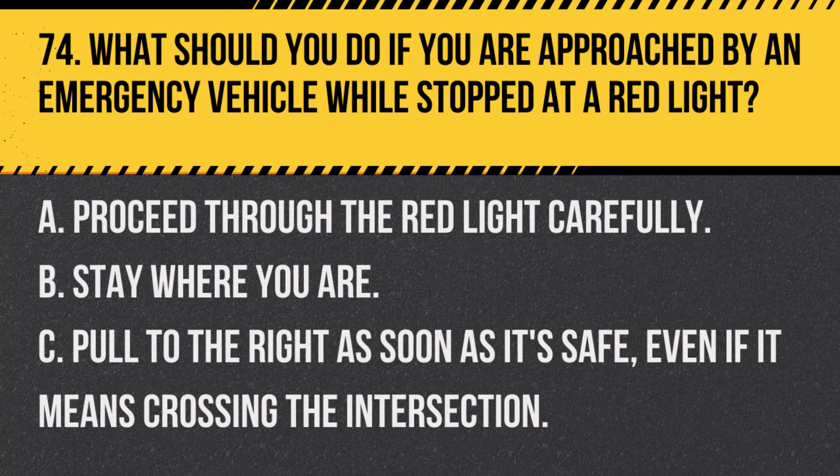Question 74. What should you do if you are approached by an emergency vehicle while stopped at a red light? A. Proceed through the red light carefully. B. Stay where you are. C. Pull to the right as soon as it's safe, even if it means crossing the intersection. Answer: C. Pull to the right as soon as it's safe, even if it means crossing the intersection. Make room for the emergency vehicle while ensuring your actions are safe.